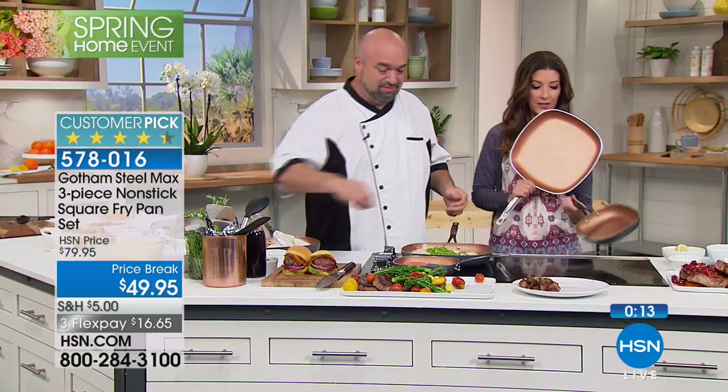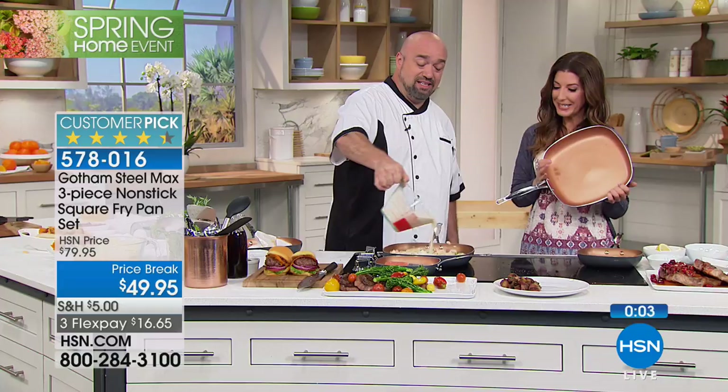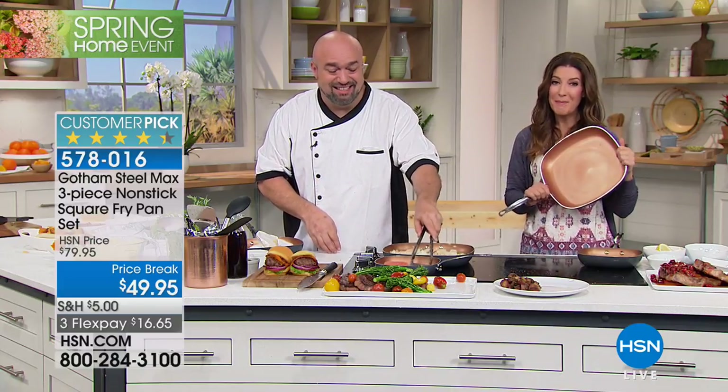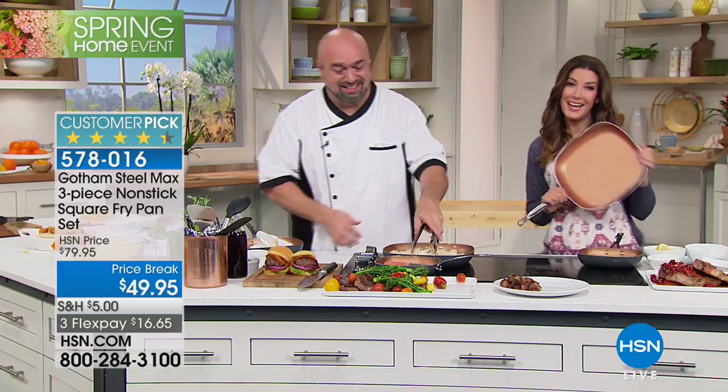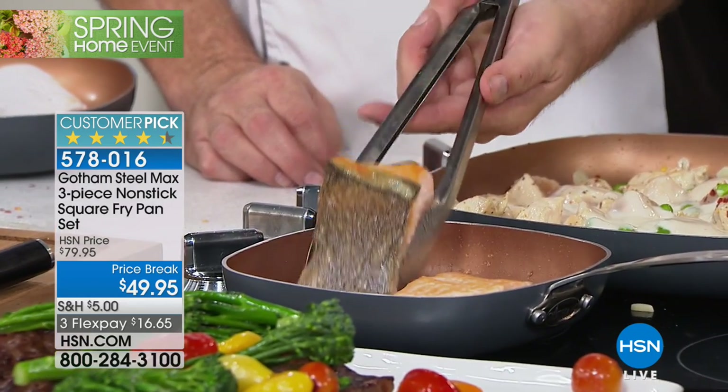You get the 8-inch, the 10-inch, and the big 12-inch. We're going to put that garlic alfredo on — final seconds, everybody. You're getting all three pans: 8-inch, 10-inch, 12-inch. The best part — the easy cleanup, the amazing titanium nonstick surface. This is the Gotham Max — can't find this value anywhere else, and it's only today at $30 off. Check out that salmon — perfect on the skin side up and perfect on the skin side down. Get these home and find out why millions and millions of people love their Gotham.